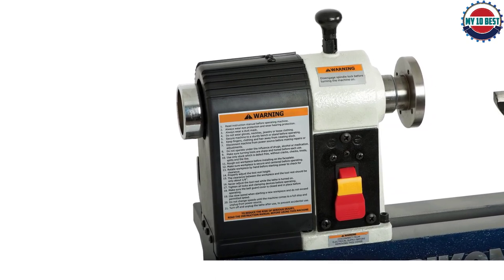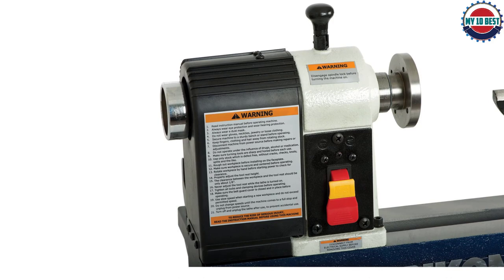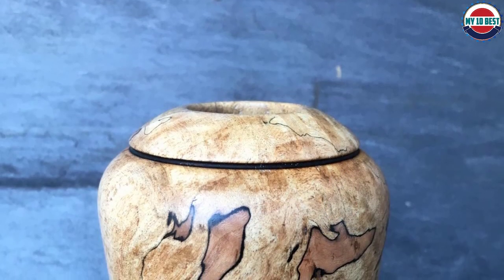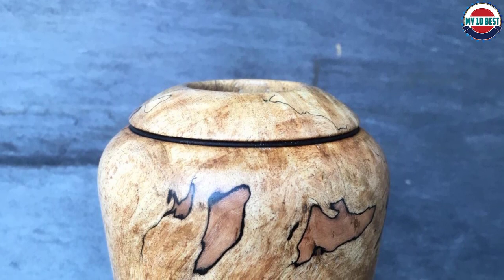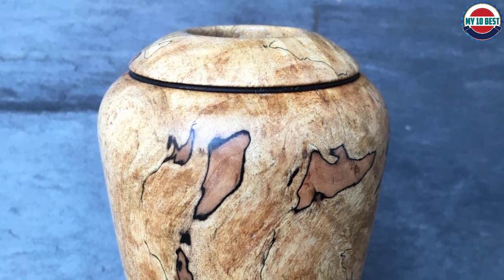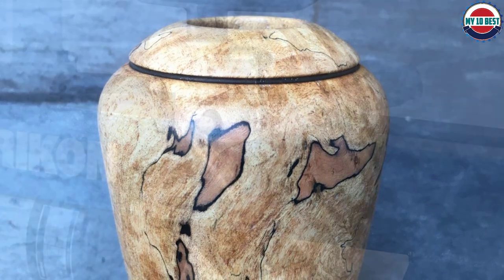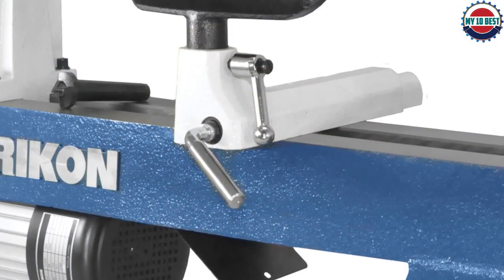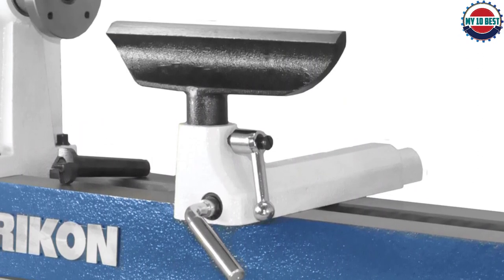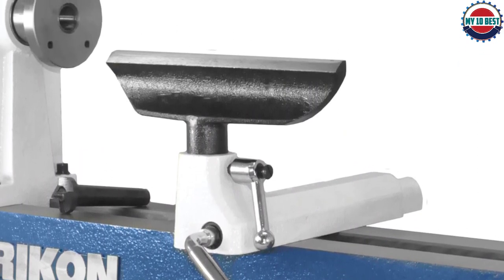It's not too heavy at close to 90 pounds, and you can expand the bed for larger projects. We felt that the 1.5 HP motor in the Rikken didn't have much power and it bogs down no matter how gentle you are. The speed-changing system isn't hard, but it does get tedious if you find yourself on a project that requires frequent speed changes. There is also a protective cover that's loose even though the bolts are tight.